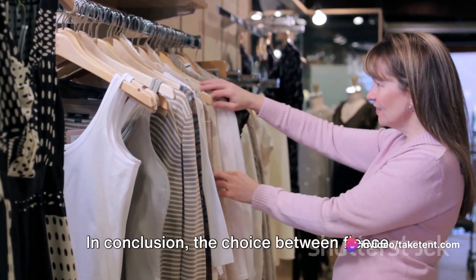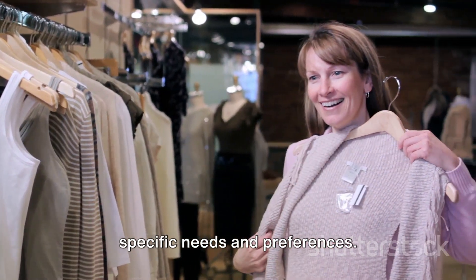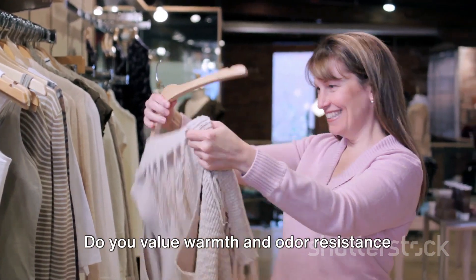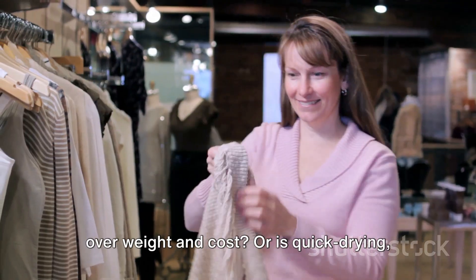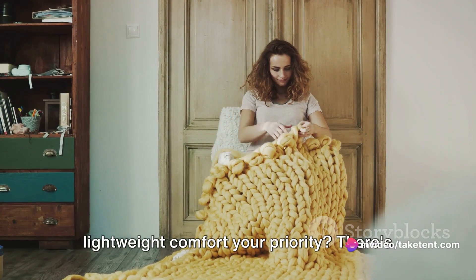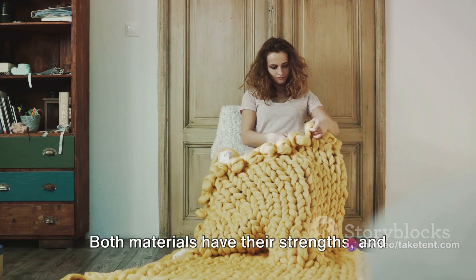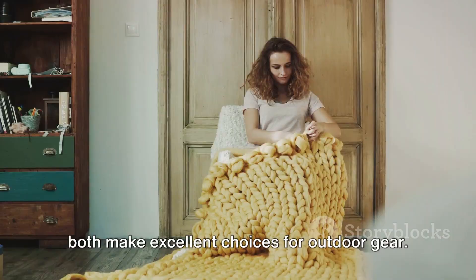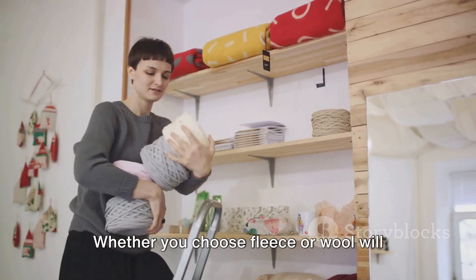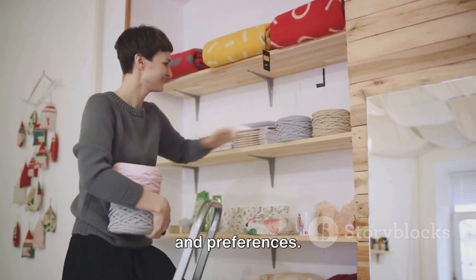In conclusion, the choice between fleece and wool ultimately comes down to your specific needs and preferences. Do you value warmth and odor resistance over weight and cost? Or is quick drying lightweight comfort your priority? There's no one-size-fits-all answer. Both materials have their strengths and both make excellent choices for outdoor gear. Whether you choose fleece or wool will ultimately depend on your specific needs and preferences.